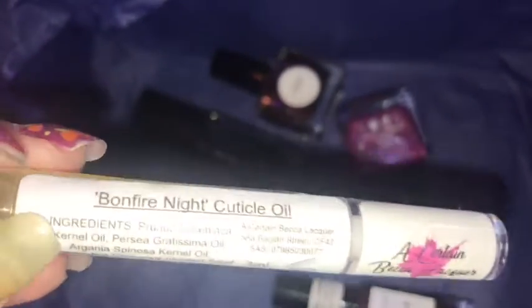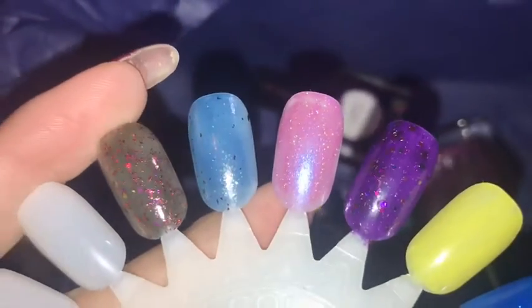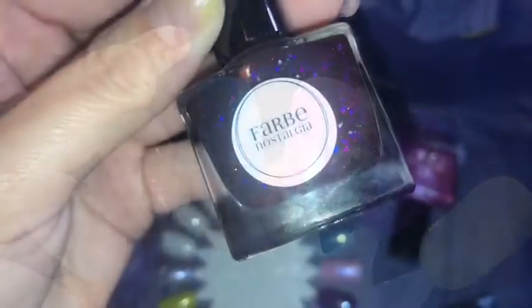This is a Certain Becca Lacquer cuticle oil and this is in the scent Bonfire Night. I haven't actually smelled this because I have so many — I opened them but I don't want to spoil them all. But these were the nail polishes on the swatch reel.